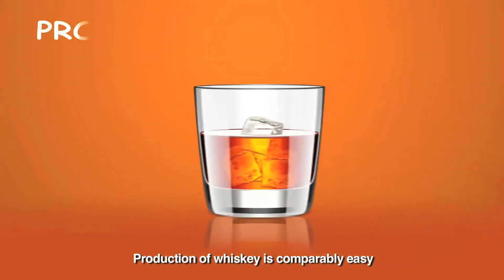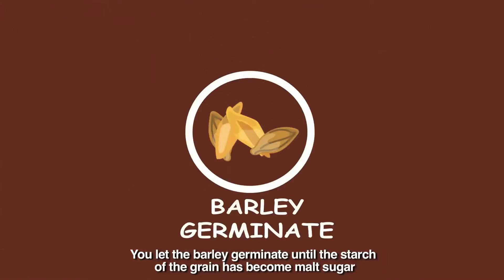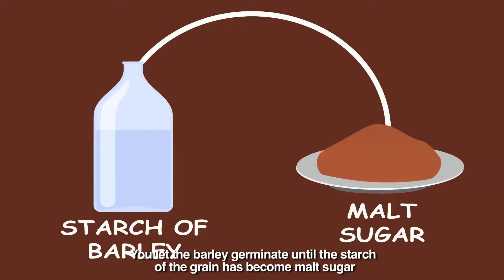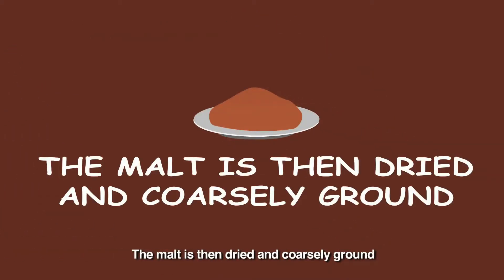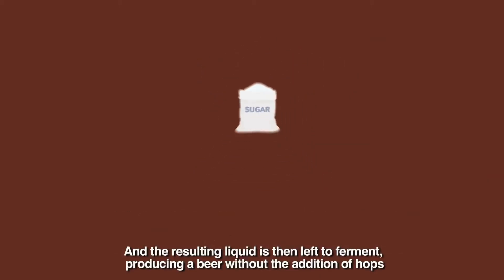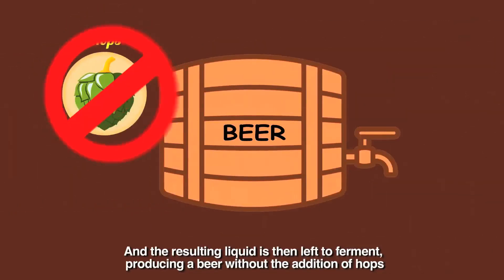Production of whisky is comparably easy. You let the barley germinate until the starch of the grain has become malt sugar. The malt is then dried and coarsely ground. The sugar is extracted by adding hot water and the resulting liquid is then left to ferment, producing a beer without the addition of hops.